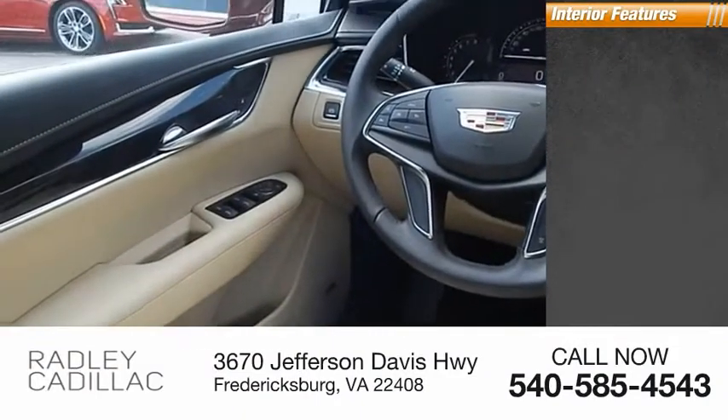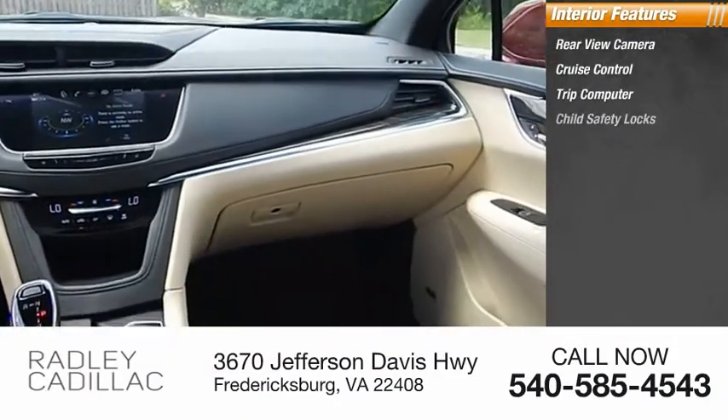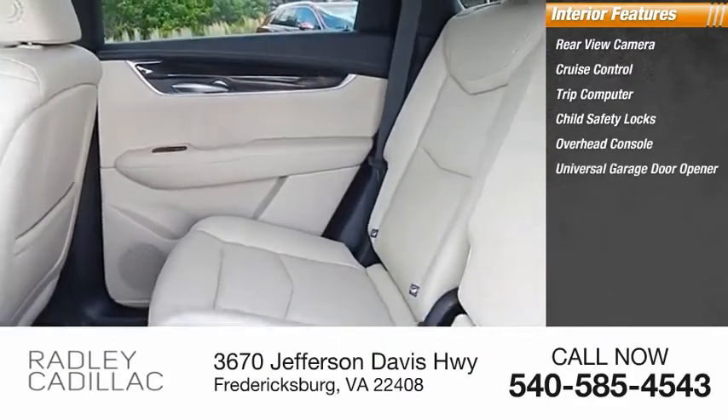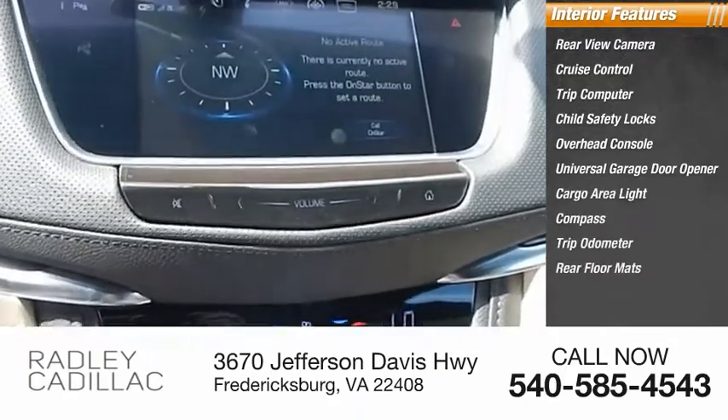Inside you'll find rear view camera, cruise control, trip computer, child safety locks, overhead console, universal garage door opener, cargo area light, compass, trip odometer, rear floor mats.